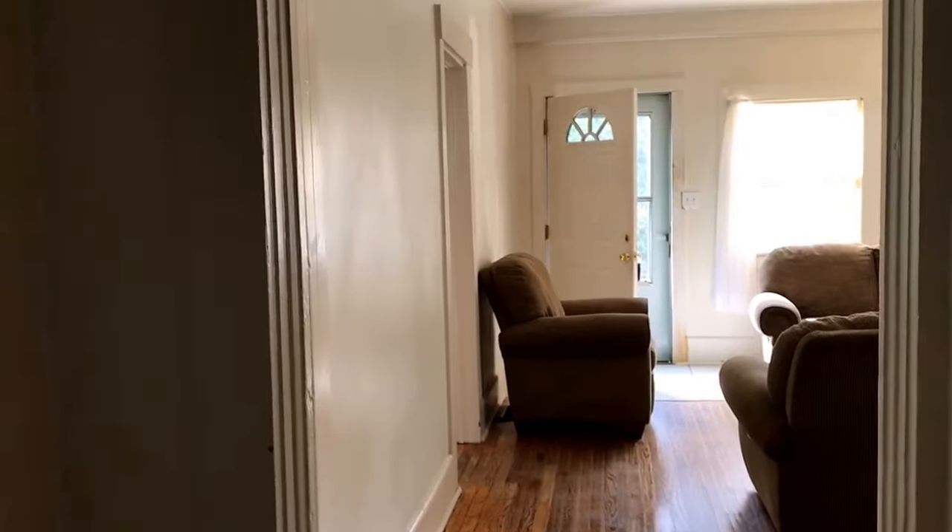Nothing exciting. And then here is the third bedroom. And then back in the hallway. Okay, tell me what you think.